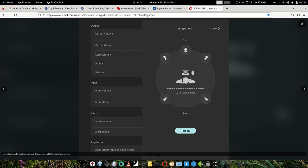Here you can see lots of options for setting up audio devices. You can set up your sound devices using this settings menu — output, input, alerts, application volumes, and general settings — everything can be done from one place in the settings app of Pop OS.